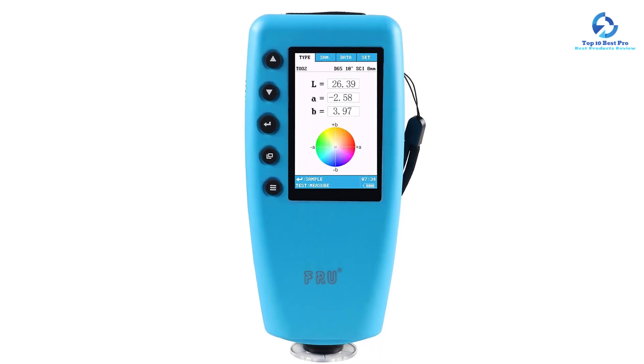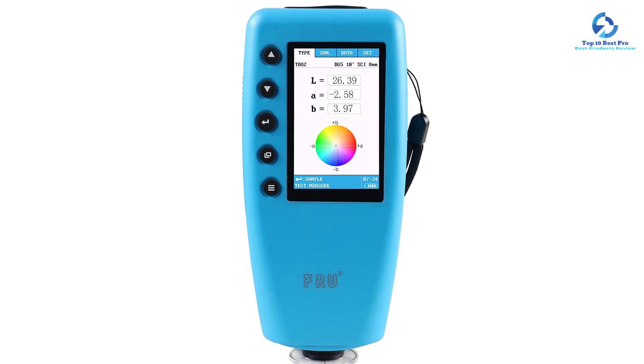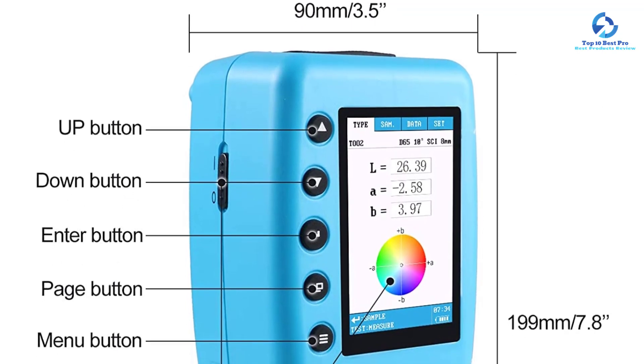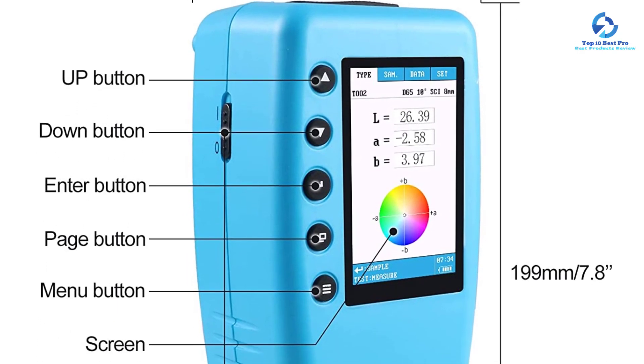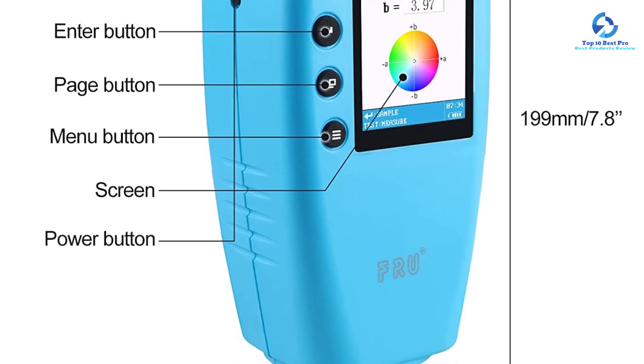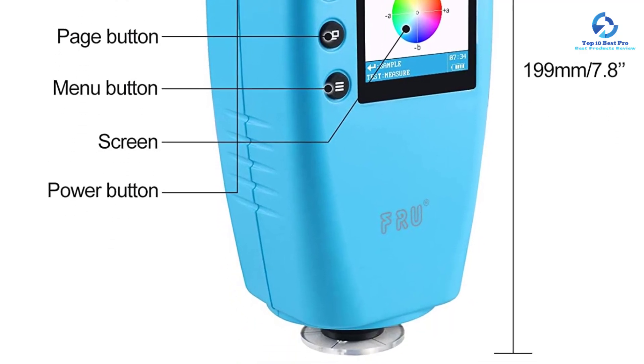You can purchase an extra mini printer for printing data reports. It is cost-effective and easy to learn. The bulb usually has a lifetime of five years, and its size measures 199 x 68 x 90 millimeters.